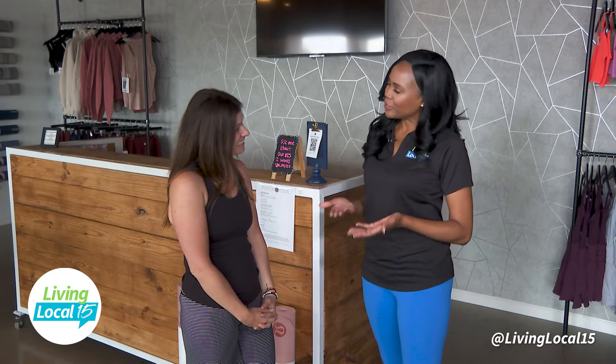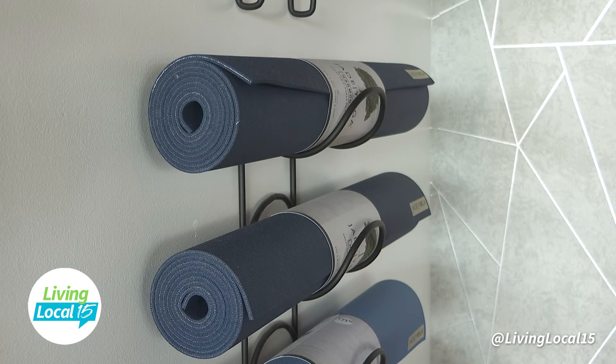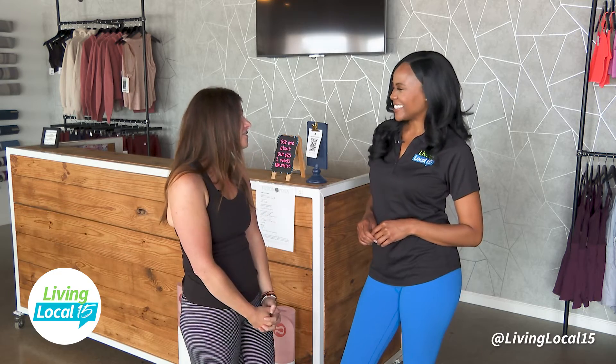You guys have been here for six years, which is incredible. Congratulations. What made you choose Fort Wayne? There was not a dedicated hot yoga studio in town, so we are the first true hot yoga studio here. Additionally, we don't subscribe to any one particular type of yoga. We really try to let our teachers teach what they are experts in. Part of our mission statement is that we honor each teacher's journey, so they have the freedom to teach specifically to each student in each class.